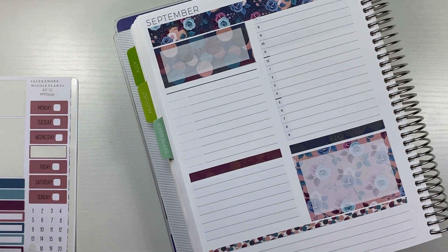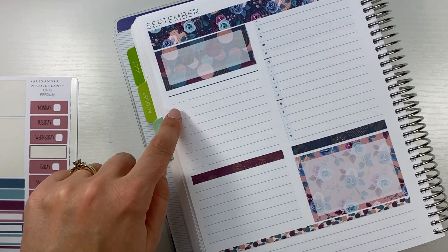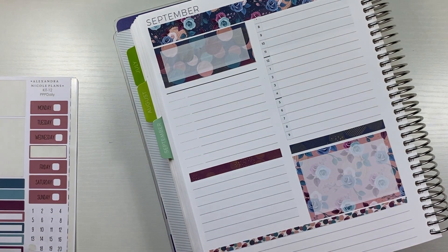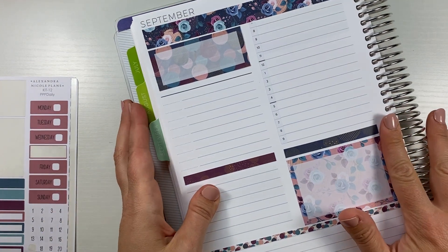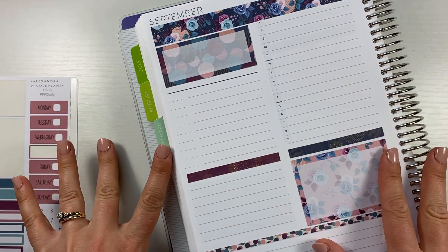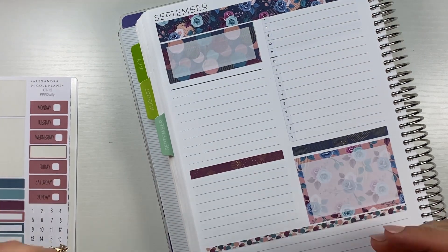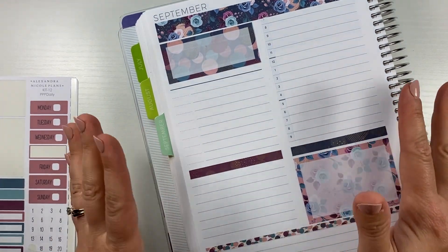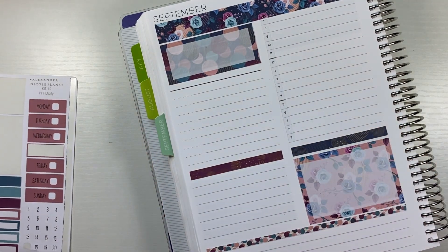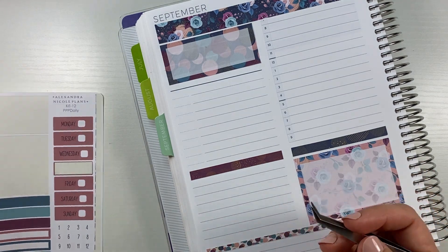I'm going to put checkboxes here, and I'm not sure what I'll do with this other section yet — it's always a question mark until the last minute. I almost always do it differently; I don't think there are any two days I've done identically. I do have themes and things I generally like, but as far as a rigid 'this is always the way,' I definitely don't have that, and I think that's fine. I like it that way.